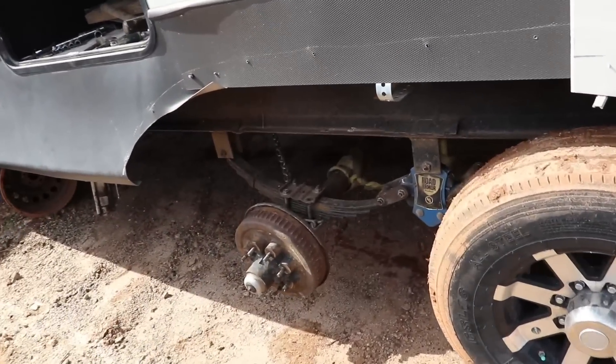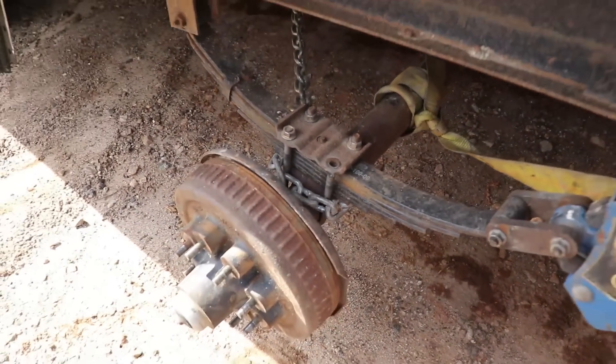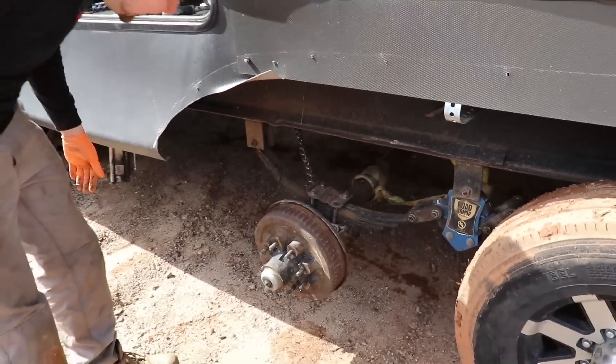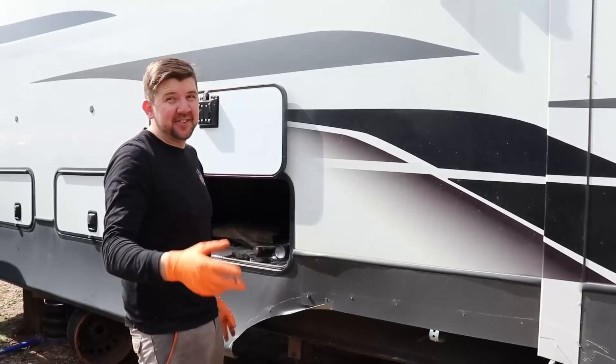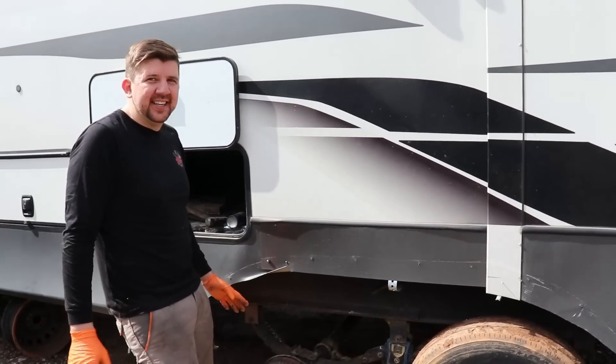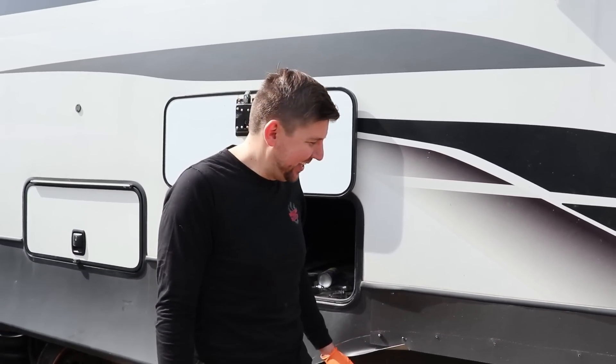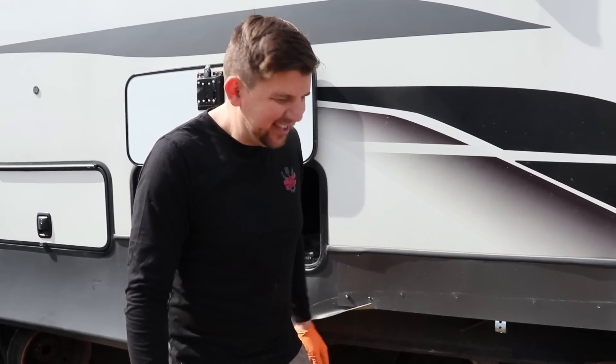Looks like we've lost a bolt. Definitely need some new U-bolts for sure — that was kind of sketchy. But like I said, we're fine. It's not the middle of the night, we're in a safe location, not on the side of the road. We'll get it done.